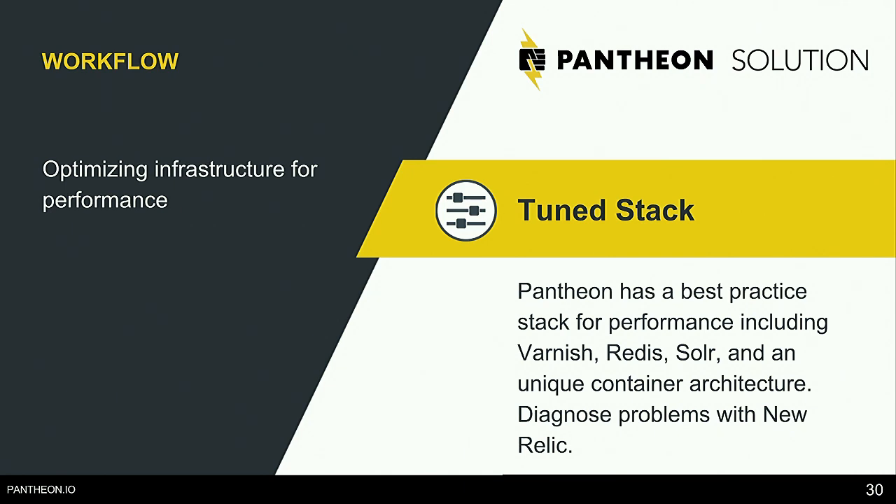Pantheon has a tuned stack out of the box — Varnish caching, Redis caching, really fast Solr searching — and all of those things work automatically. If you do want to get more specific and fine-tune performance, we include New Relic APM Pro for free with all sites. You can get notifications when your website starts running slower than usual. If a particular module is causing slowdowns because of an API call, you can click through New Relic and identify the issue precisely.